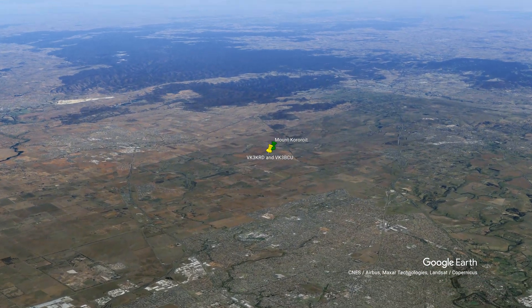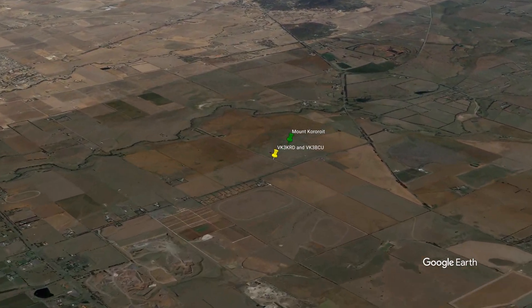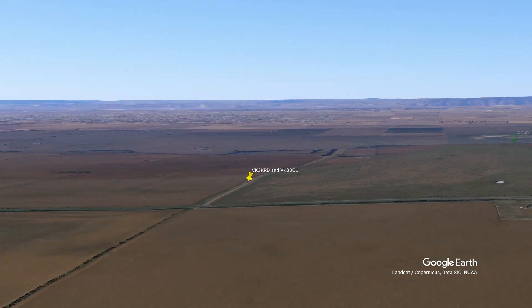Robert VK3KRD and Neil VK3BCU went portable to a dirt road adjacent to Mount Koroit, which is northwest of Melbourne at an elevation of 200 metres.